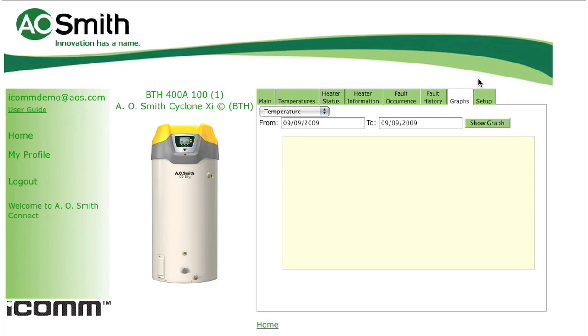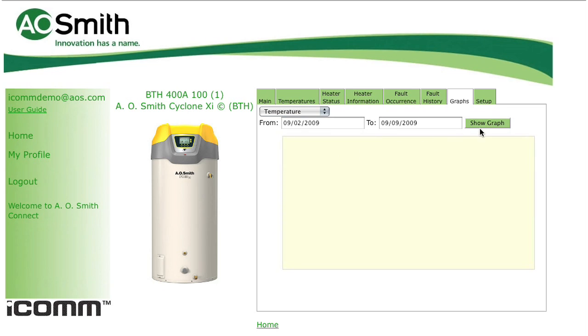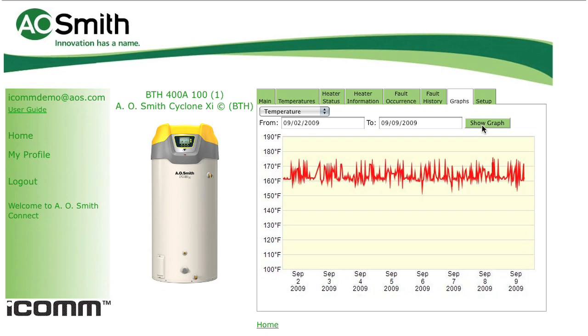The graphs tab contains some of the most useful data available within ICOM. A pull-down menu gives you options to graph four different sets of information. Selecting temperature and then a seven-day period on the calendar results in a graph showing outlet temperatures for those exact days. This can be as short as a one-day view or as long as a 90-day one. This is an excellent way to show if your water heater is sized properly and is able to maintain the desired temperature.